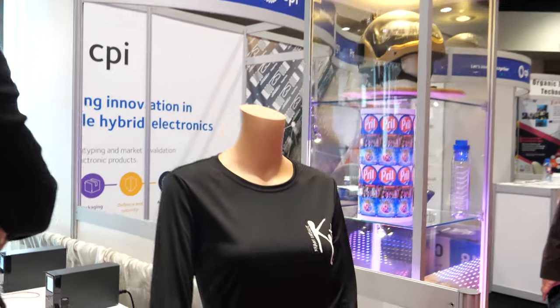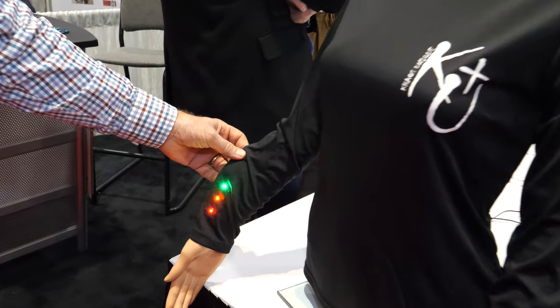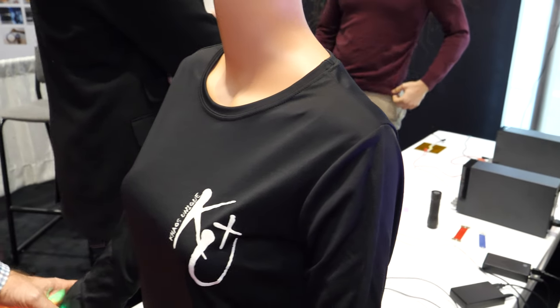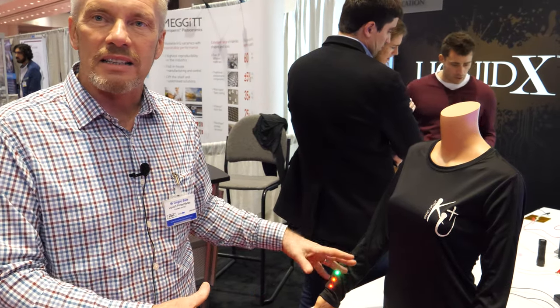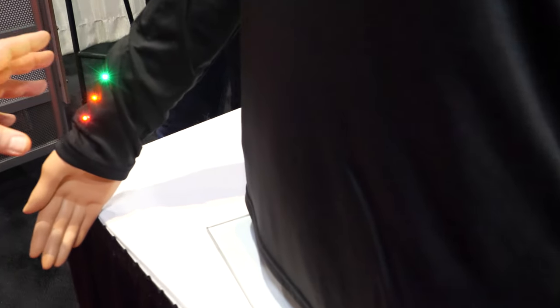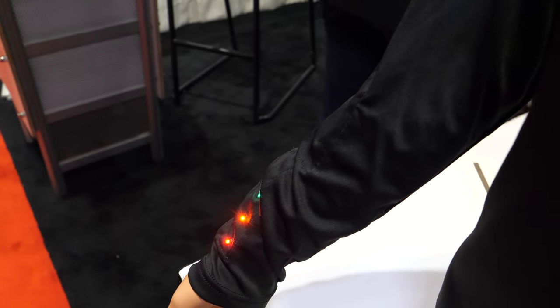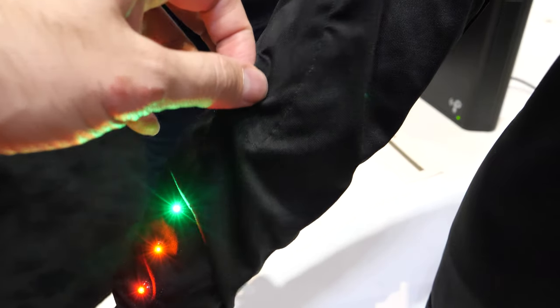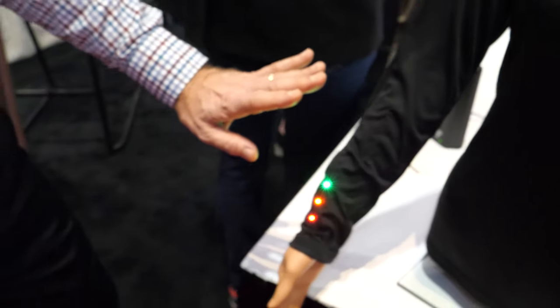A functional LED shirt is on display. It demonstrates what can be done by functionalizing fabric with LED lights — useful for runners or safety applications. The inks are printed directly onto the fabric with no lamination, and the LEDs are installed directly onto the fabric as well, resulting in a very flexible and comfortable fit.